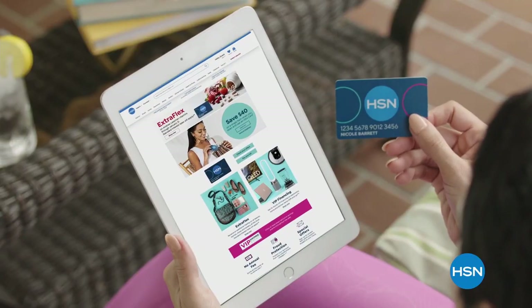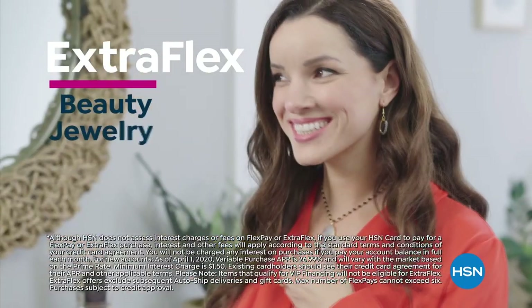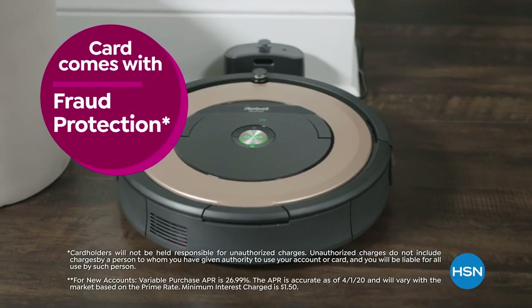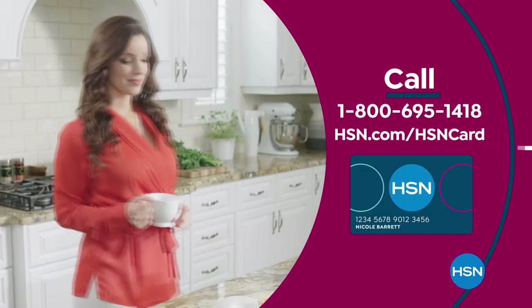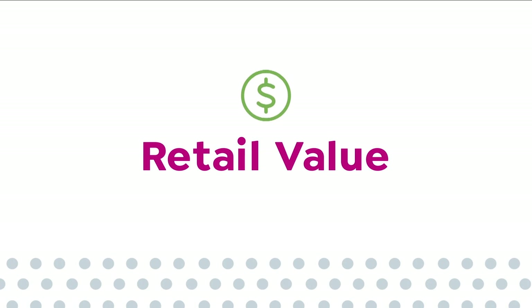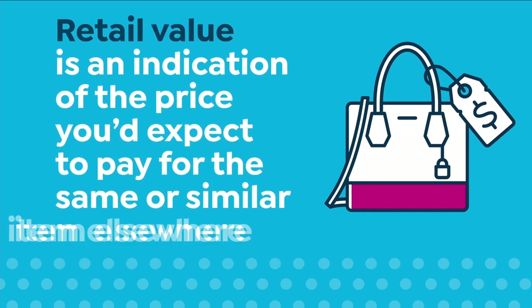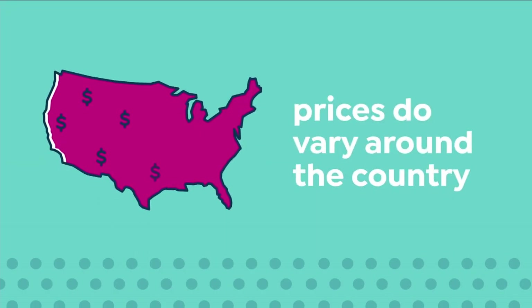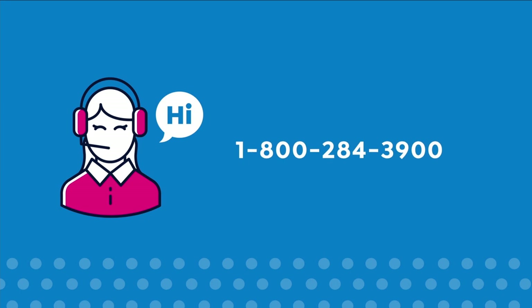Get the best deals on the things you love with the HSN card. As an HSN card VIP, you'll get 12-month VIP financing on select items, extra flex on beauty, jewelry, shoe, and fashion purchases all day every day, and at least eight VIP savings events a year. It includes fraud protection and there's no annual fee. Apply now and instantly get $40 off when you're approved. Call 1-800-695-1418 or visit hsn.com/hsncard.